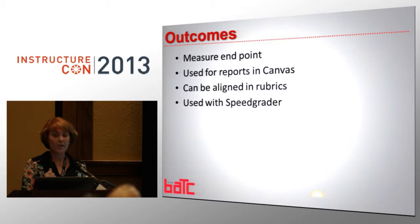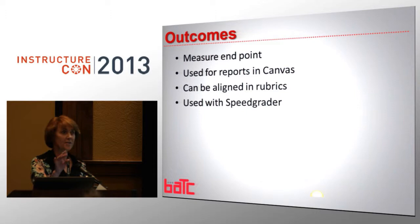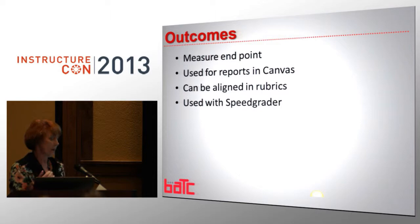Now we'll get into the meat of what we used. Outcomes — they measure the end point. Outcomes are used in Canvas for reporting. Remember that. You can have competencies in your rubrics, but unless it is an outcome, you cannot pull a report from it. And you'll see what we did with some outcomes. All of our competencies we didn't put in as outcomes, but they are in our rubrics.